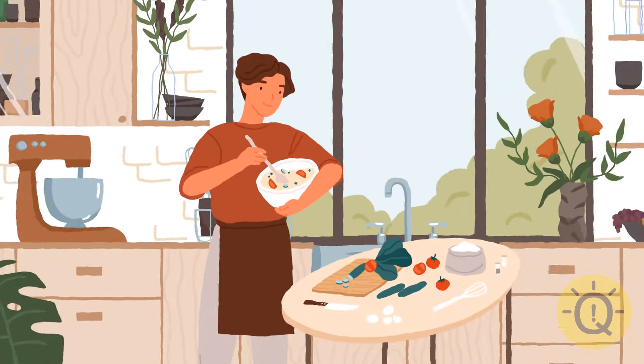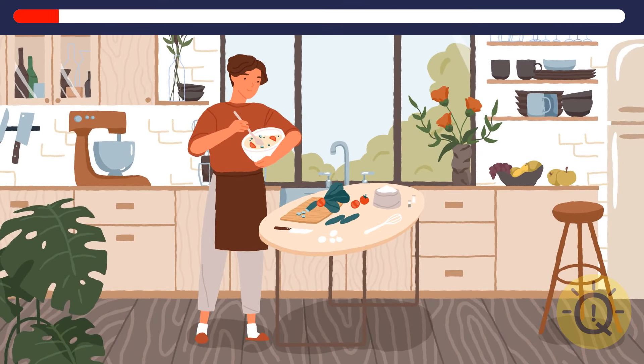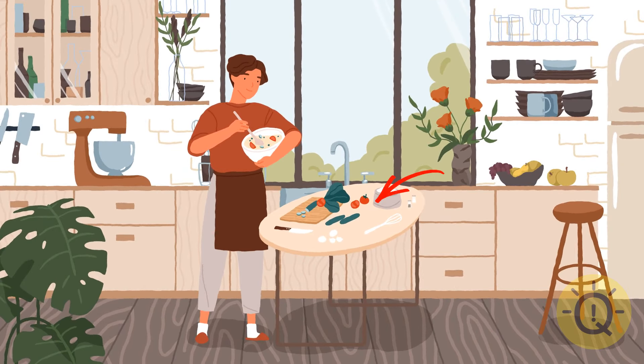I'm getting hungry again. Hope this guy can help me out with some pasta or whatever he's cooking out there. Except something is off here now — I hope it doesn't slow down the cooking process. Yep, one of the tomatoes is missing. Gotta find it and put it back.